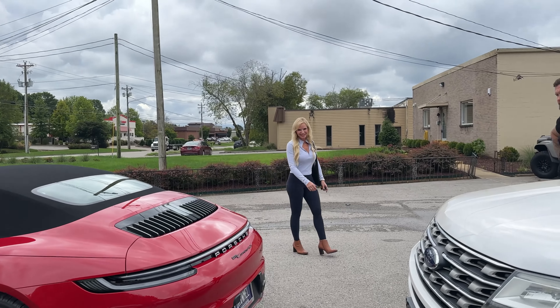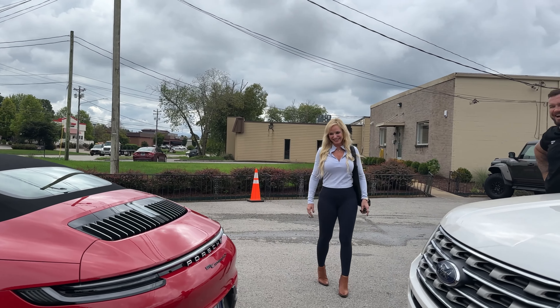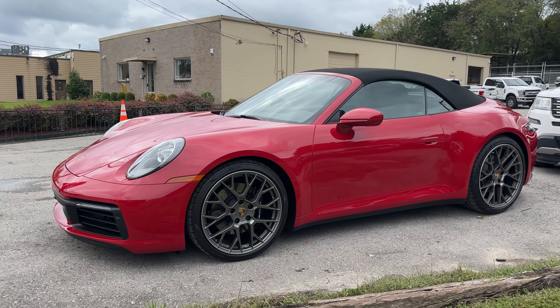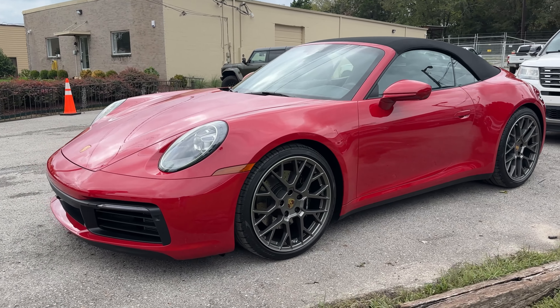All right, you ready to drive the Bronco home? Thank you guys — we're excited. We'll drop some music into it afterwards.